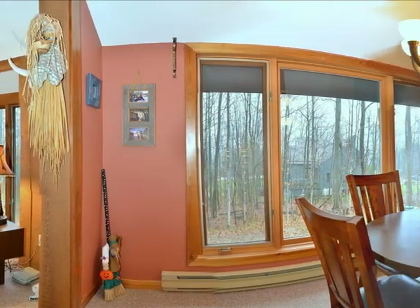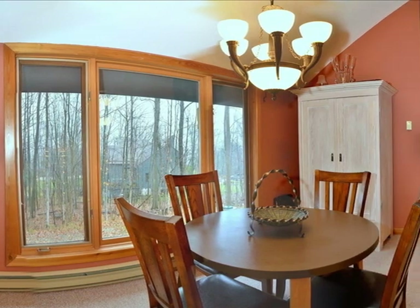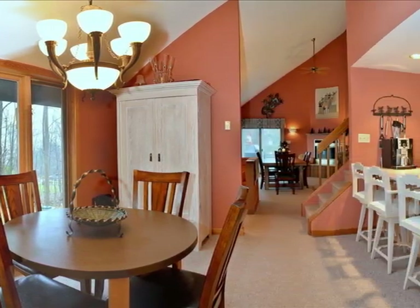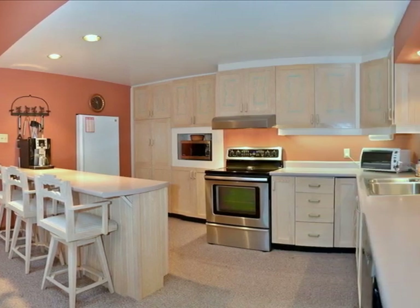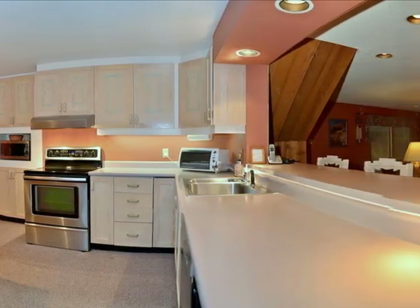In the center is the kitchen with two skylights above, a double breakfast bar seating six, lots of cupboards and counter space, and a large table for lunch, card and board games, and casual dinners.